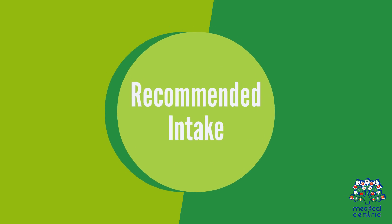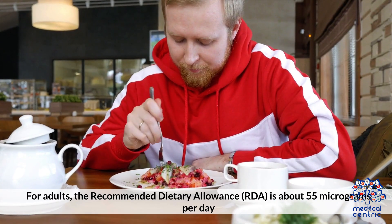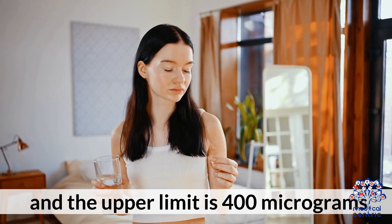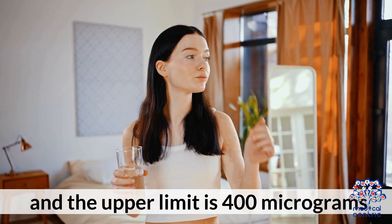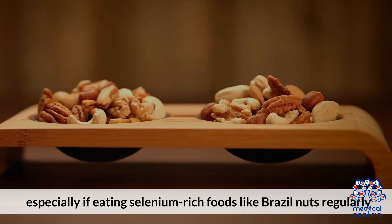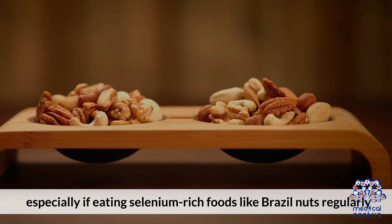For adults, the recommended dietary allowance (RDA) is about 55 micrograms per day, and the upper limit is 400 micrograms. It's important to stay within safe limits, especially if eating selenium-rich foods like Brazil nuts regularly.